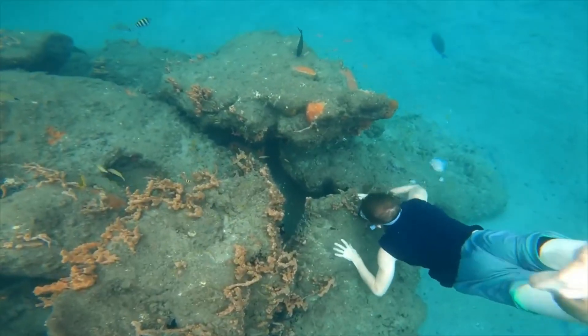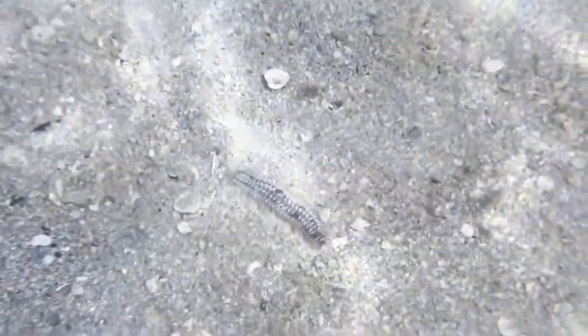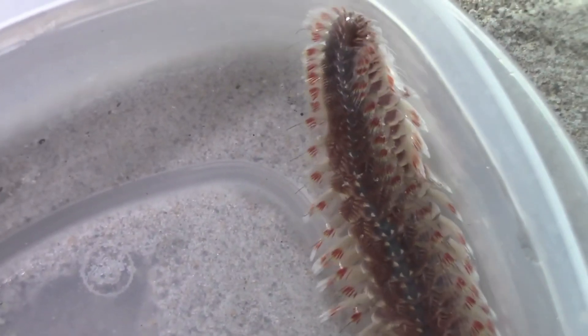If you enjoyed this video, make sure to check out this video right here, where we find an even stranger sea creature — the highly venomous predatory worms of the ocean, the fire worm. See you there!